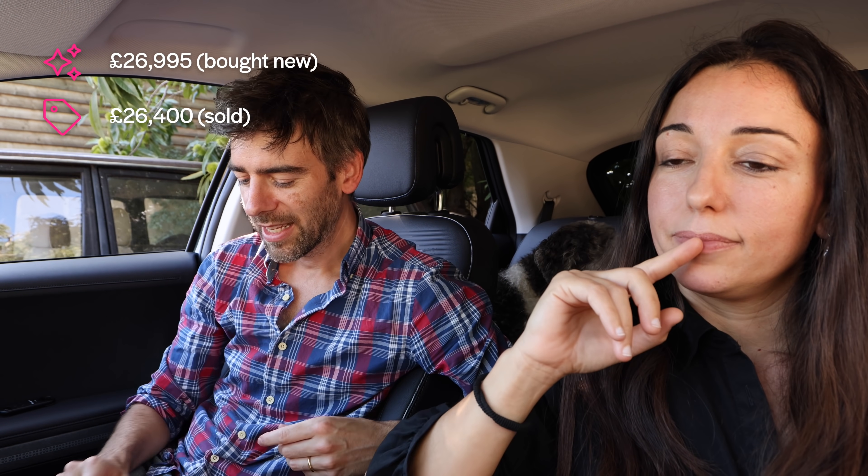So I listed it on loads of other places — We Buy Any Car offered £24,500, part exchanging it with Hyundai they only offered £23,800, so I was panicking quite a bit. But I put it on Autotrader, and amazingly I got a call on the 31st of August. After a bit of negotiation they said £26,400 — so it was only £95 less than the £500 target, meaning I'd lost £595.